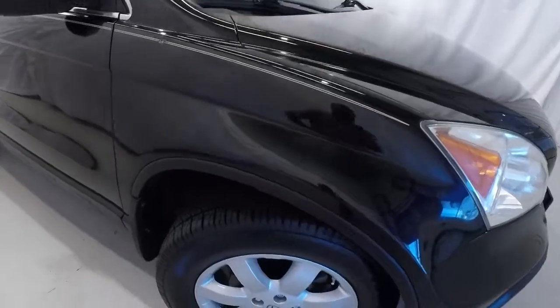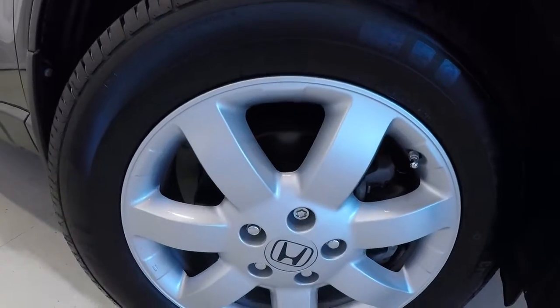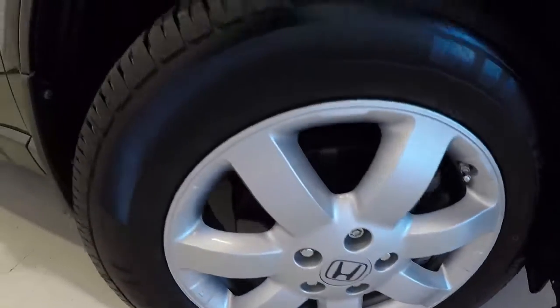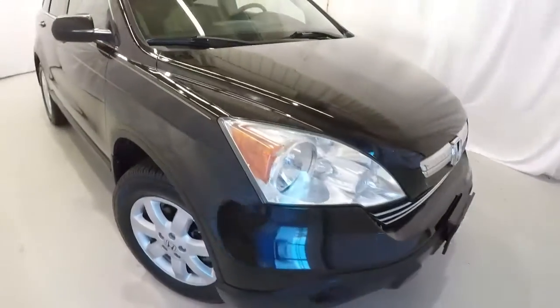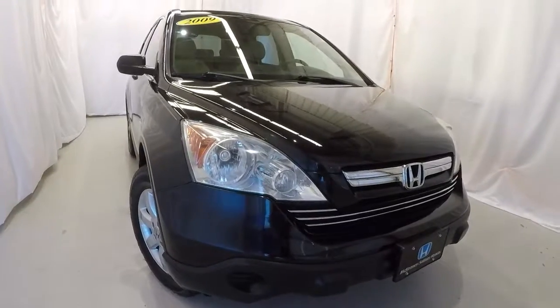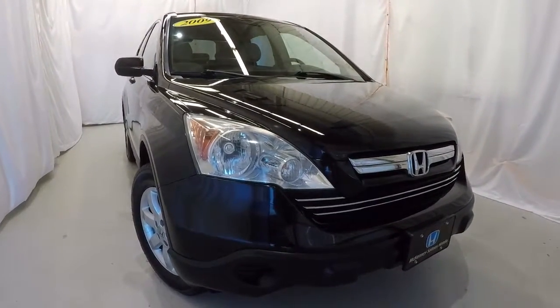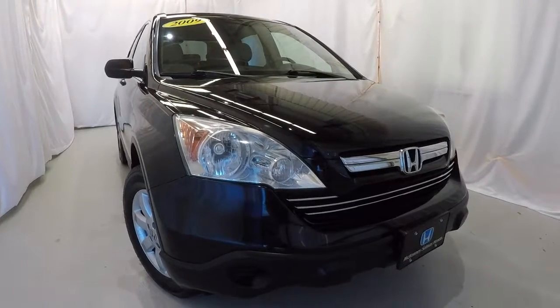This 2009 with 132,000 miles is really well taken care of inside and out. It's got 17-inch alloys with a brand new set of tires — you can see plenty of tread left on them. Once again, it's a 2009 Honda CR-V EX with 132,000 miles, in fantastic shape inside and out, Carfax one owner. Come check it out, take a test drive, and thanks for watching the video.